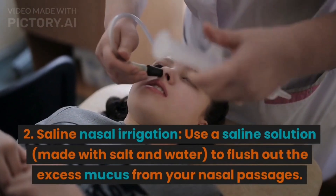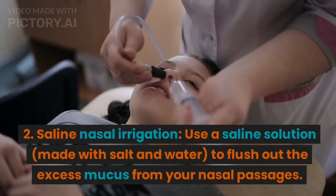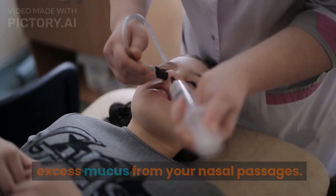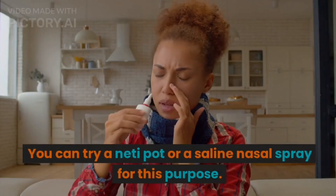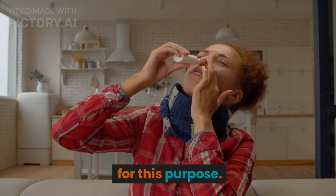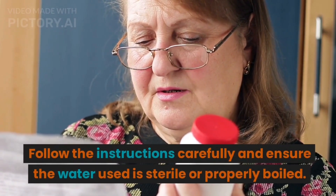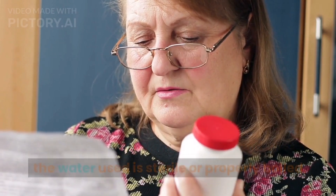2. Saline nasal irrigation. Use a saline solution, made with salt and water, to flush out the excess mucus from your nasal passages. You can try a neti pot or a saline nasal spray for this purpose. Follow the instructions carefully and ensure the water used is sterile or properly boiled.